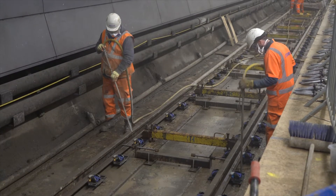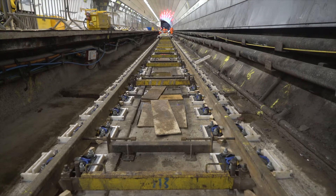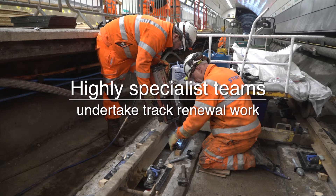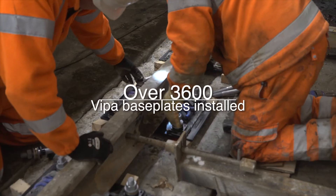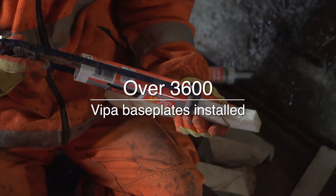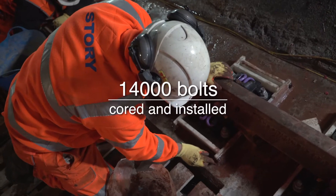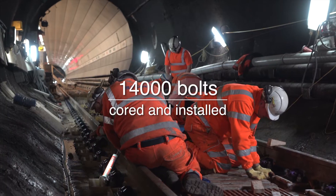This project has seen us continue from our previous visits where we installed the viper base plates. What these base plates allow is a more maintenance-friendly way to maintain the track. The project is seeing 3,600 viper base plates installed, with each base plate requiring four hold-down locations. We have seen over 14,000 bolts installed throughout.